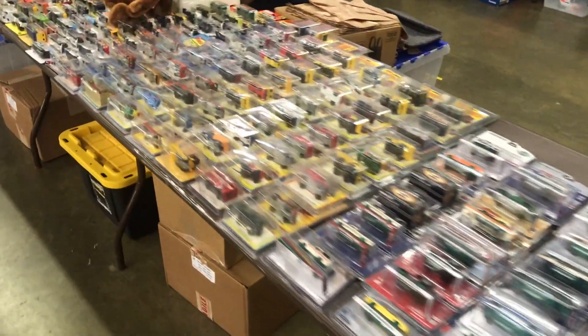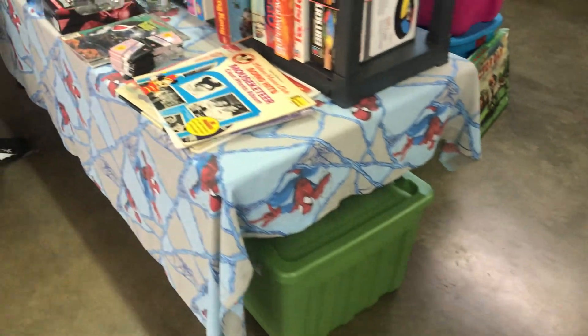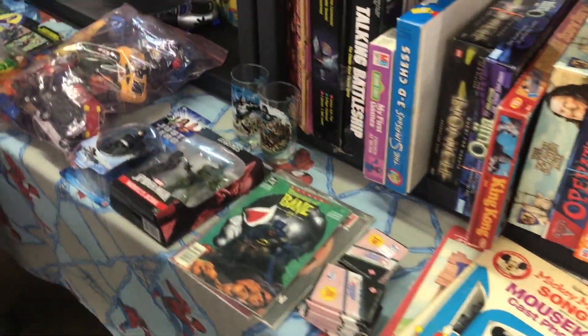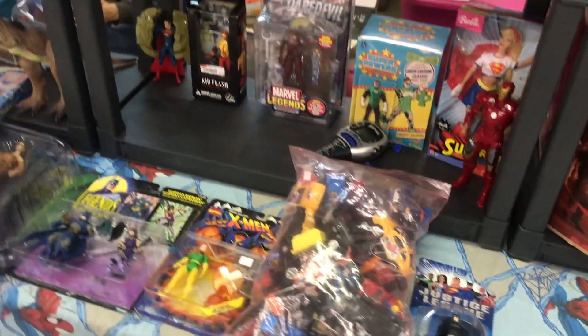As you're watching the video, you're getting to see tons of cool different things, but I can't show absolutely everything when I'm out at these places. Leave a comment down below of what you collect and what you're looking for — whether it be G.I. Joe, Star Wars, Marvel Legends, or maybe even Hot Wheels. Let me know in the comment section so I can make this channel the absolute best for you.